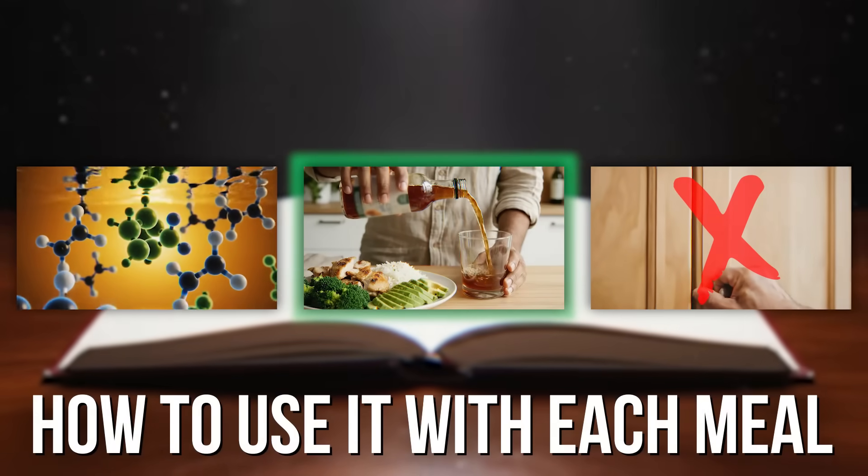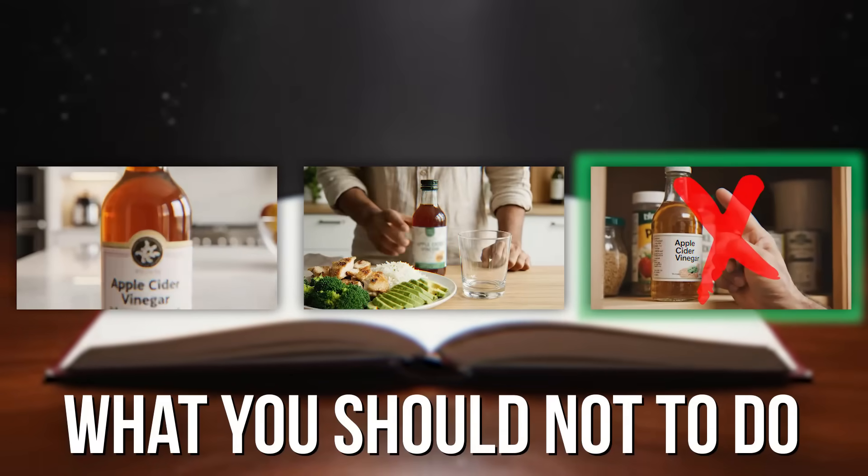I'm going to show you how to do that with each respective meal because it's slightly different. And thirdly, I'm going to show you what you should not do, because there are some times that you absolutely shouldn't use apple cider vinegar.